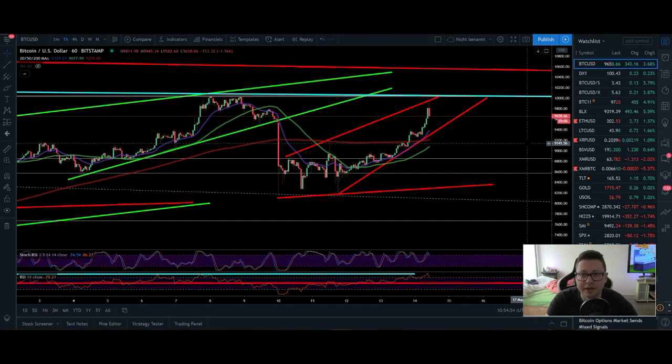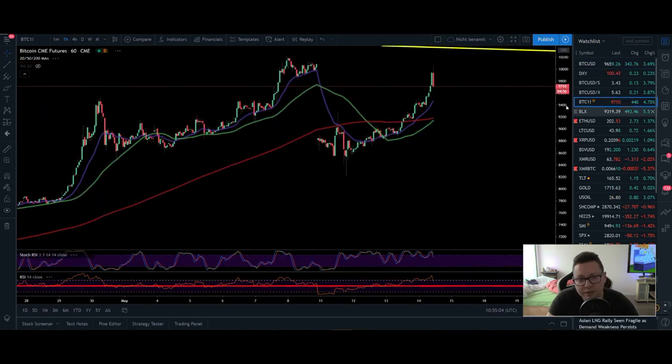Hello everyone and thanks for tuning back in. AlessandroTheCrypto here. I hope you're doing all fine. Let's have a look at the Bitcoin price because finally we had this push to $10,000 — and guess what? We closed the CME future gap up to $10,000. Here on the CME chart we came up to $10,080, so the gap is officially closed right now.